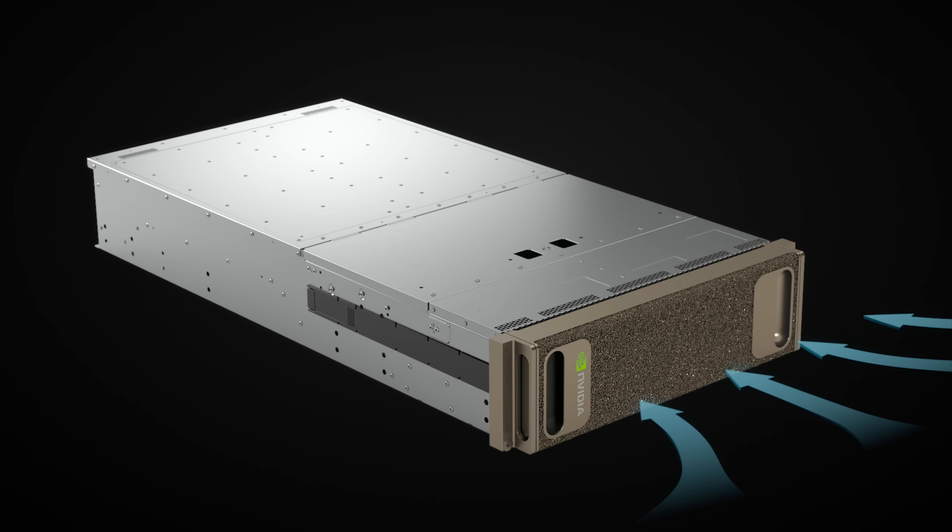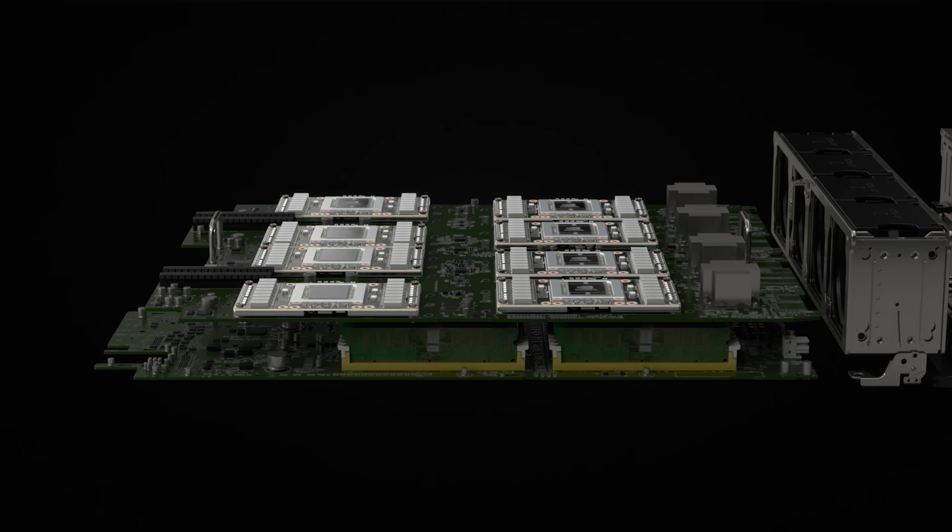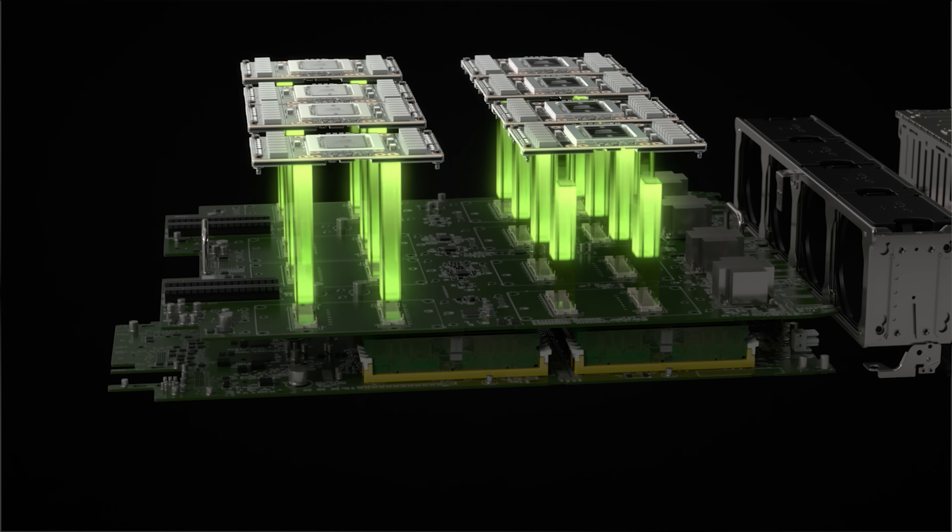The DGX family of products began with our DGX1, which started in the data center. We knew that researchers and deep learning developers out there needed a supercomputer that they could easily get going, set up, and run.